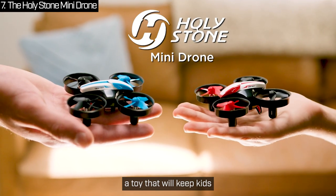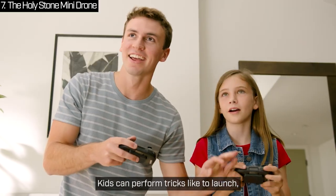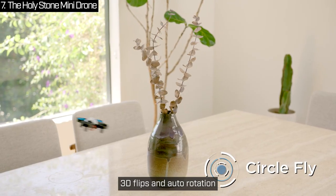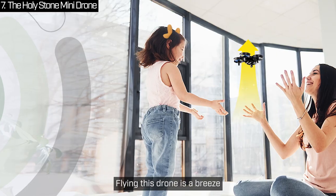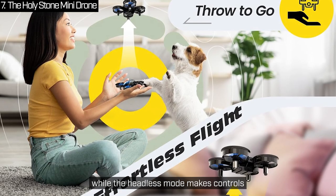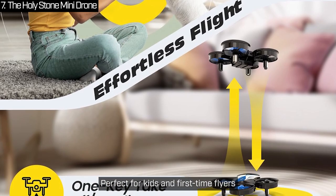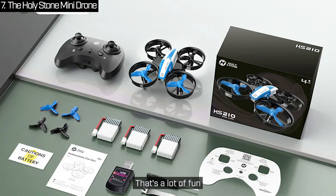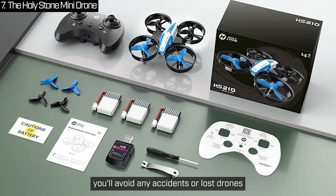The Holy Stone Mini Drone is a toy that will keep kids and beginners entertained for hours. Kids can perform tricks like toss to launch, circle fly, 3D flips and auto-rotation. It's designed to be fun and beginner-friendly with adjustable speed settings to match any pilot's skill level. The altitude hold function keeps it hovering at a fixed height, while headless mode makes controls intuitive no matter which way the drone is facing. With three included batteries, you get up to 21 minutes of flight time. And with a low battery power alarm, you'll avoid any accidents or lost drones.